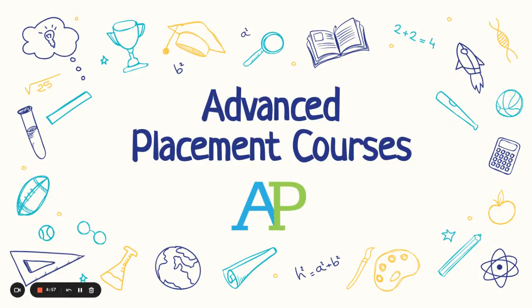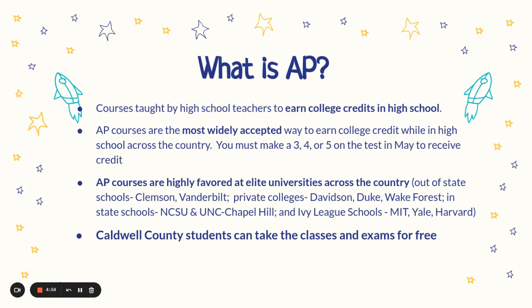Today we're going to talk about Advanced Placement courses, which you will hear us call AP. What is AP? They're courses taught by high school teachers that will help you earn college credits. AP courses are the most widely accepted way to earn college credits while in high school across the country.